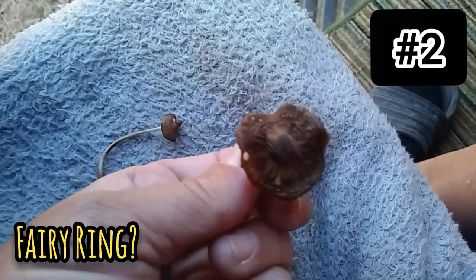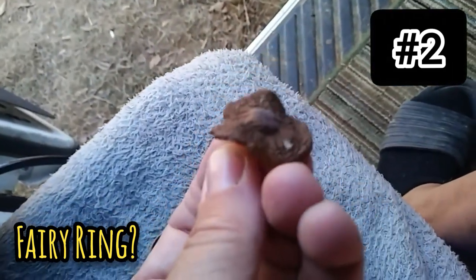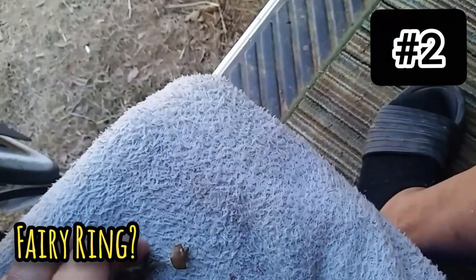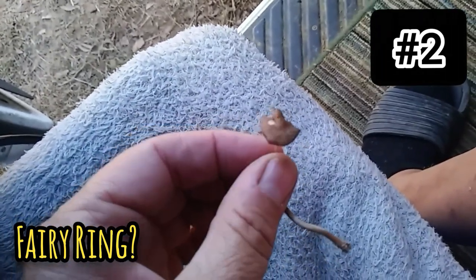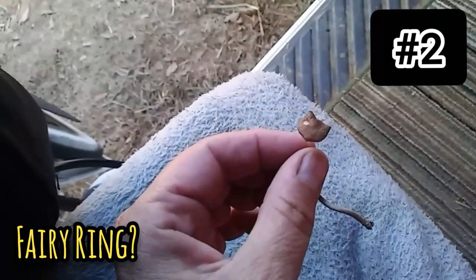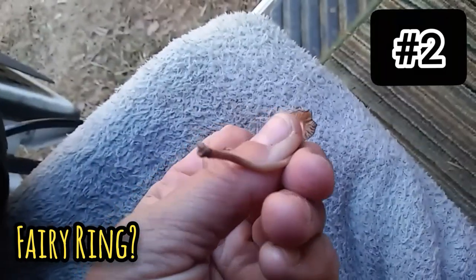The fairy ring mushroom has white gills and an off-white stalk that is felt-like. It's edible with caution. Habitat: grounds, lawns, grassy areas, found in rings — that's why it's called fairy rings, because they grow in circles. I think the younger versions of these are actually much lighter in color.